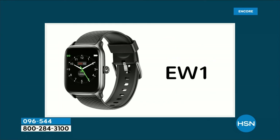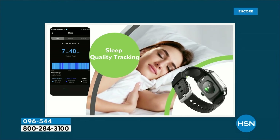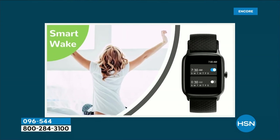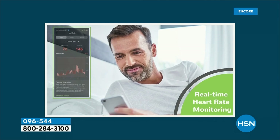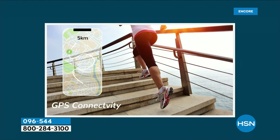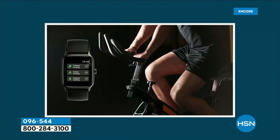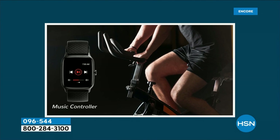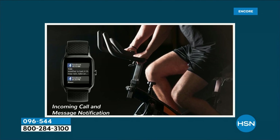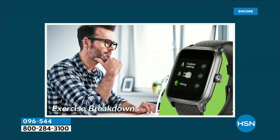Maybe it'll just encourage you to take another spin around the block, set new goals for yourself — maybe walk 10,000 steps a day, but maybe you start with 100 steps a day. Wherever you are in your life, you're just wanting more information on your health. It's a great watch to try, and it's never been more affordable.